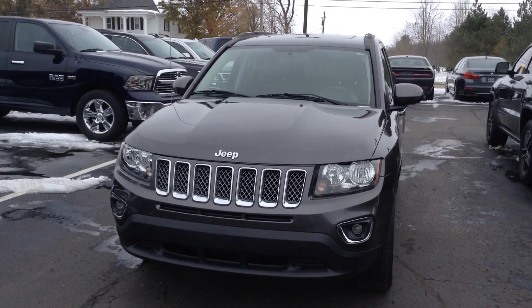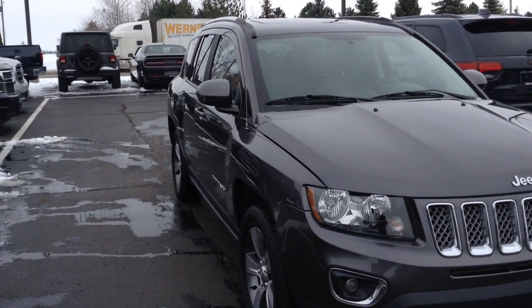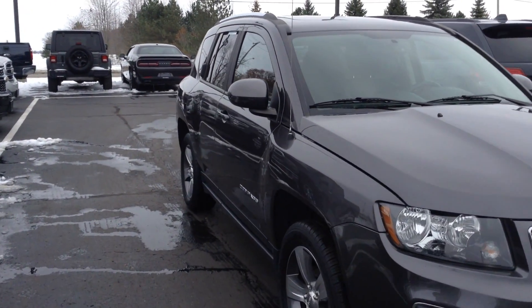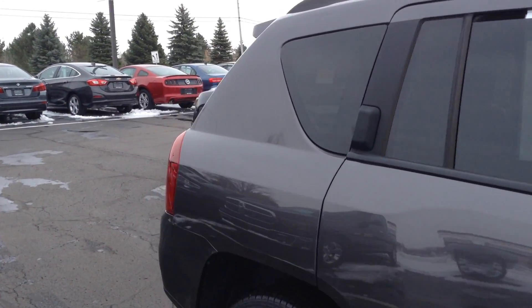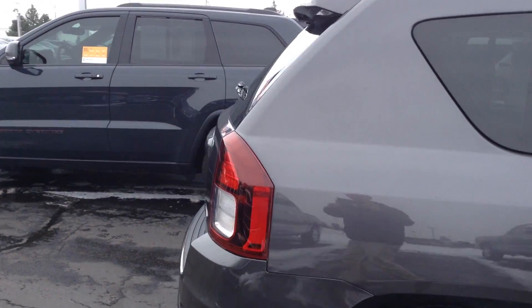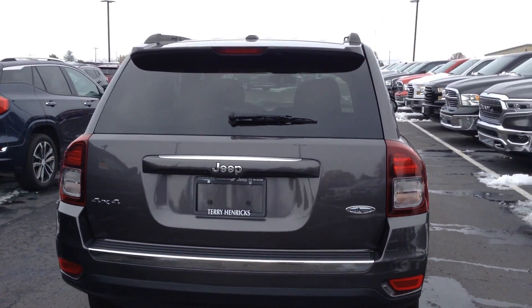Hi, this is Andy Downing here at Terry Hendricks Chrysler in Archibald, Ohio. I'm going to take a quick look at our 2017 Jeep Compass. This is the high-altitude package, which gets you the leather seats, heated seats, power driver seat, sunroof, some really nice options.